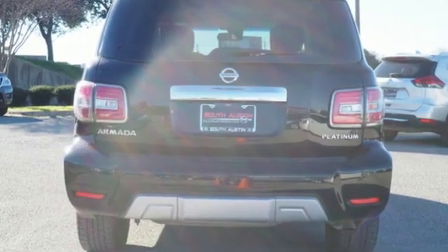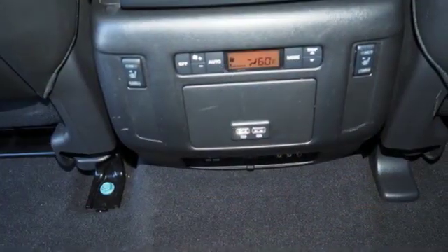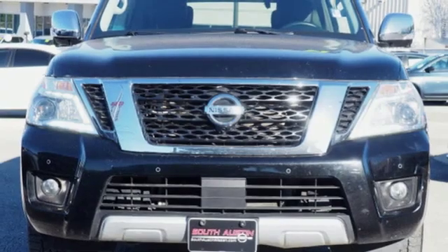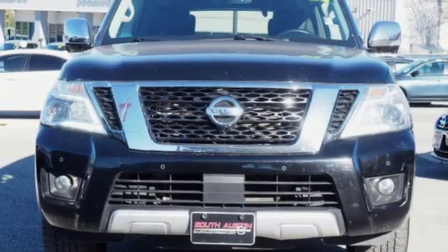The Car Connection reports the Armada remains a well-organized, easy-to-use vehicle even despite its size. Nissan excites the senses so you can enjoy the journey. Experience it for yourself today.